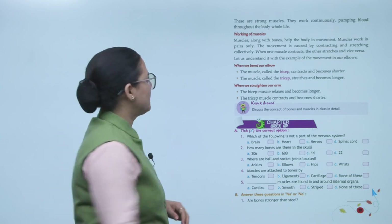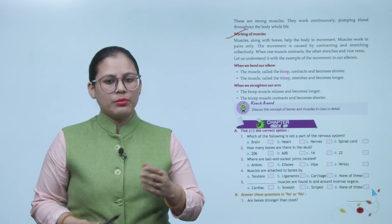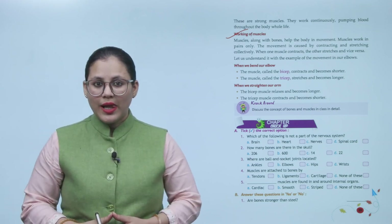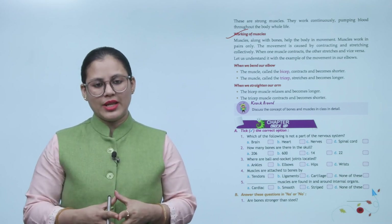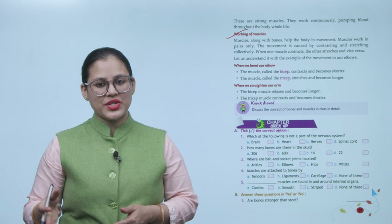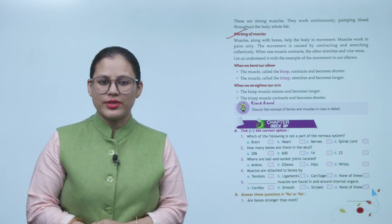Working of muscles: muscles along with bones help the body in movement. Muscles work in pairs only. The movement is caused by contracting and stretching collectively. When one muscle contracts, the other stretches, and vice versa. Let us understand this with the example of movement in our elbows.